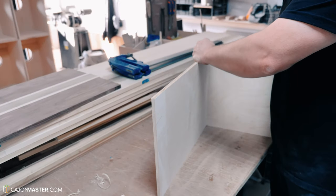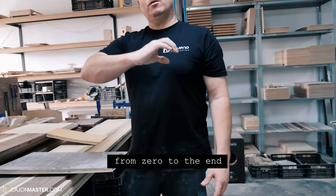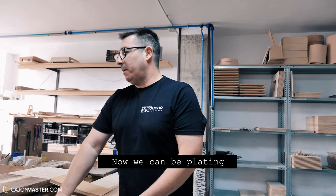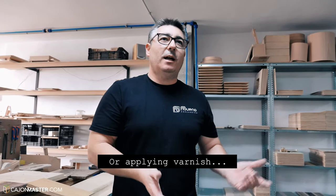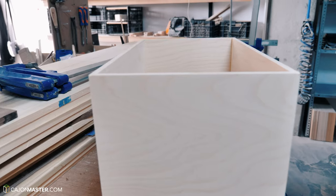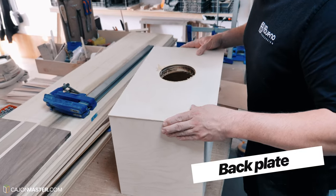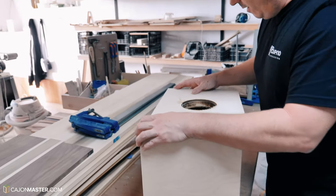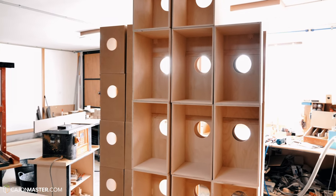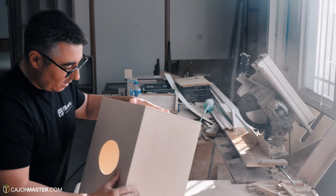Now Antonio explains a bit about his workflow in the workshop. It's then time to install the back plate — the one with the circular hole cut in the back. After the structure is assembled, he starts sanding a little bit.